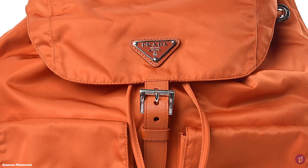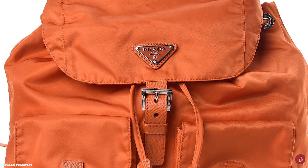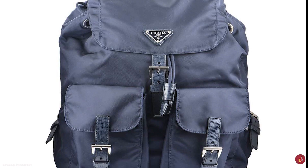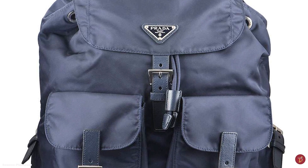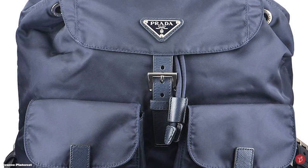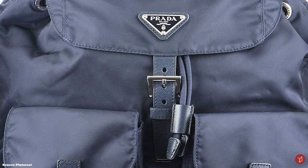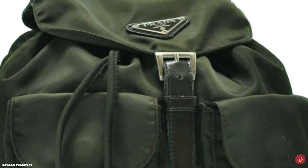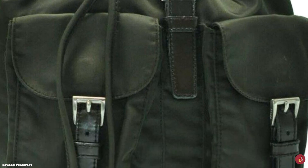There is at least one pocket inside with a zipper closure and an internal slot pocket, and there are two outside pockets. The Prada backpack is further accentuated with the iconic triangular Prada enamelled steel hardware logo plate and two further buckle belt elements. The Prada Nylon Backpack is where utility and functionality meet fashion.